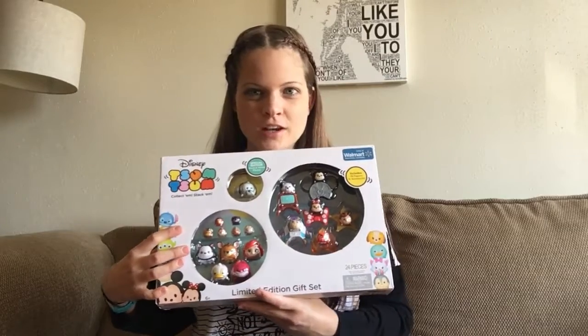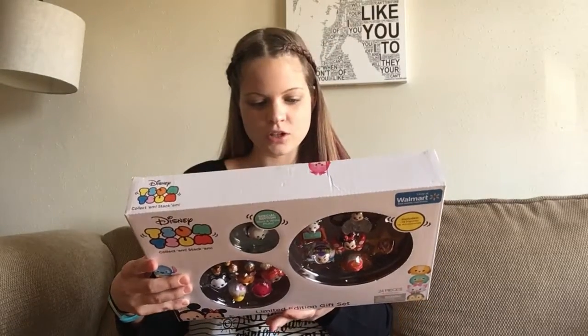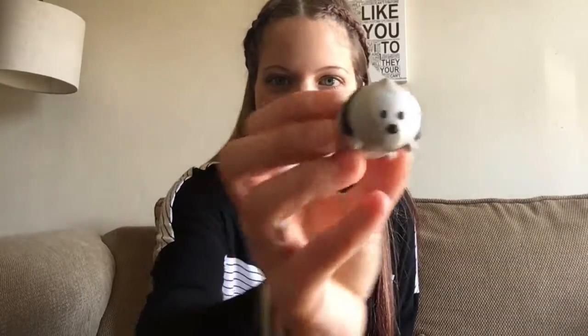So I'm going to open my first set of Tsum Tsums and see which ones I find. I mean, I can see them through here, but it's still exciting to open it. There is this special edition black and white Pluto, so that's pretty cool. There are teeny, tiny ones, and then ones that size, and then there's bigger ones.